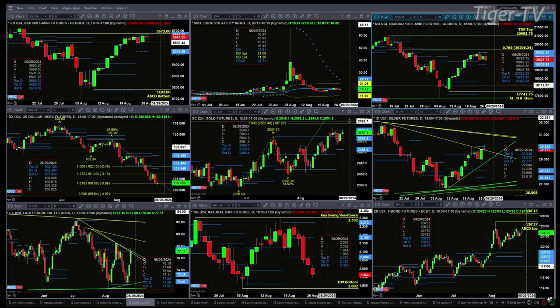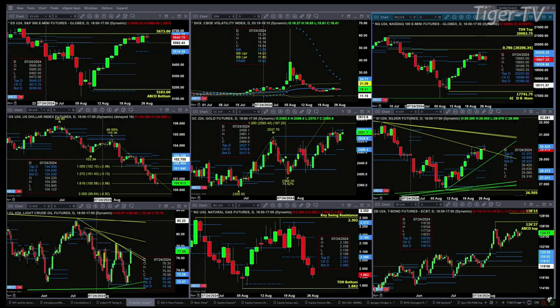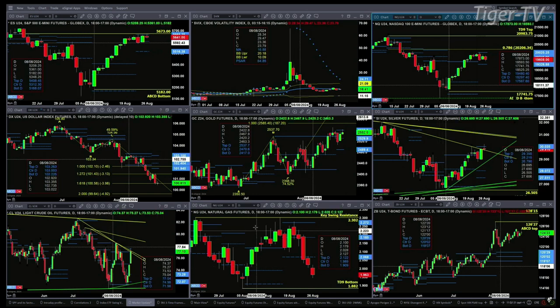Light sweet crude has rallied right up into profile resistance at seventy seven fifty two. You want to watch that level — a price close above that and we should see a further rally. Natural gas is trading below its prior profile and below its red oscillator and changeline, targeting its TD nine count bottom swing point that came in on August the 5th. With price at one point nine six three, if it closes below one point nine seven four, we'd expect a test of the one point eight eight two level.